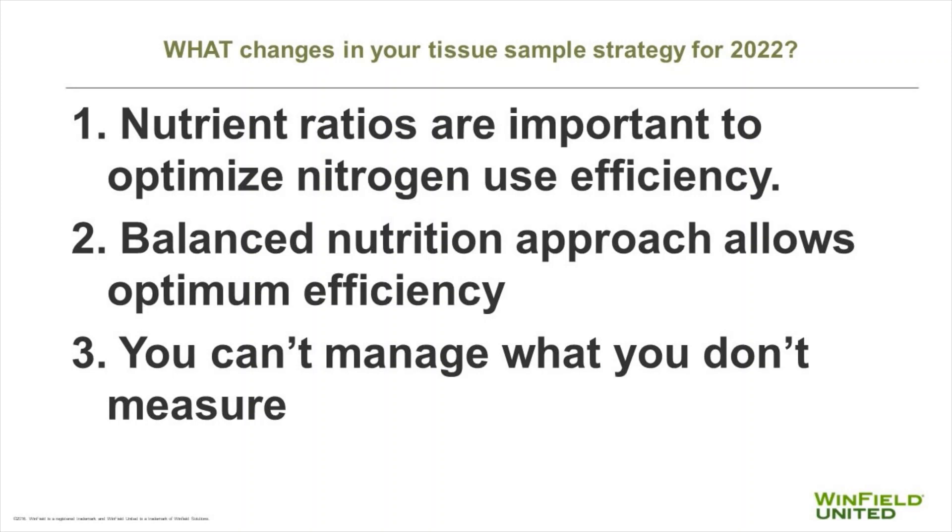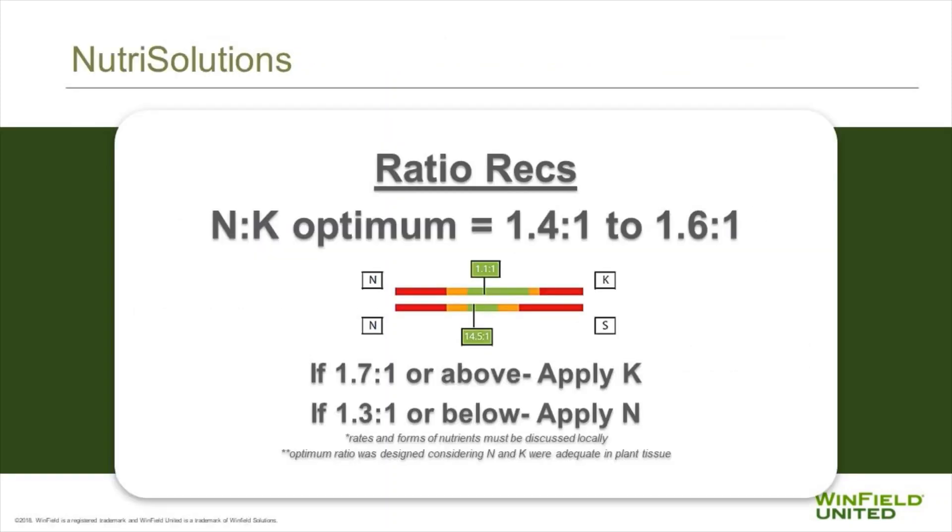Nutrient ratios are also important in order to optimize nitrogen use efficiency. A balanced nutrition approach allows optimum efficiency. In short, you can't manage what you don't measure. NutriSolutions is a way that we can measure our progress.